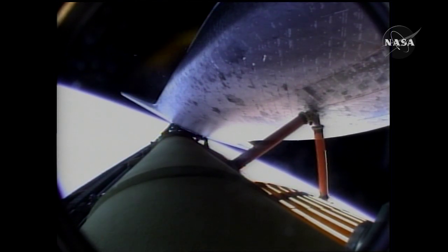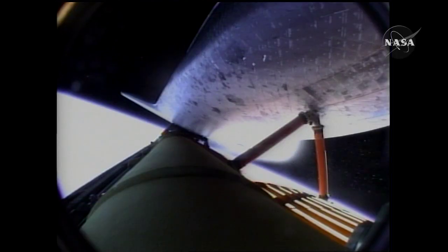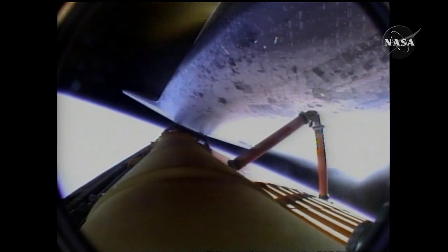Eight minutes 31 seconds into the flight, booster officer confirms the main engine cutoff. And external tank separation is confirmed. Endeavour and its STS-127 crew in orbit, continuing on the mission to the International Space Station. Endeavour, nominal MECO, OMS-1 not required. Endeavour copies.